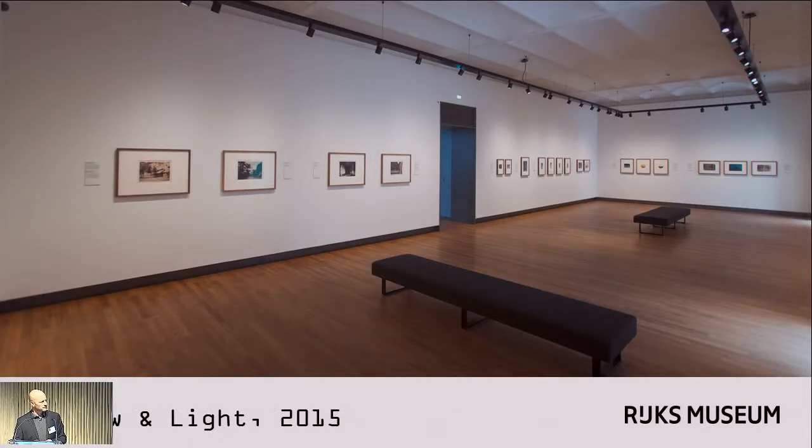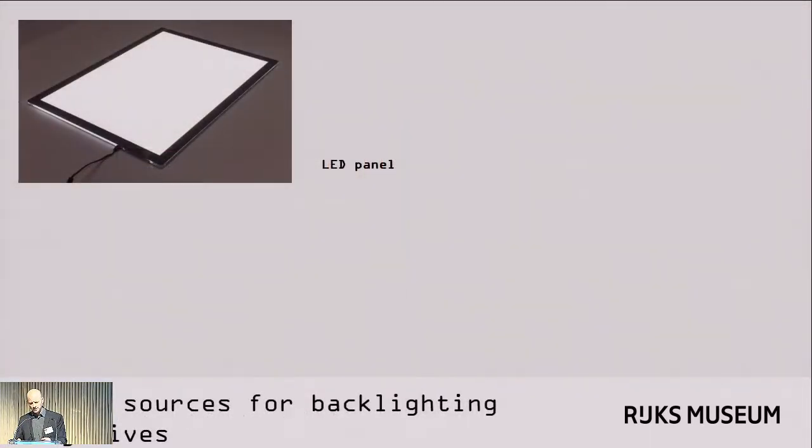This was then the 2015 exhibition Shadow and Light, which Matthias also mentioned yesterday. We put up a number of paper negatives and also early salted paper prints in the gallery. It was up for three months, which is our typical exhibition time in the photo gallery. You can see the LED spots hanging from the ceiling, and some of the negatives had been backlit in the frames as well.